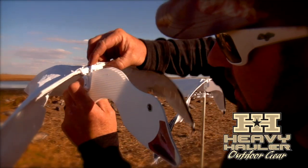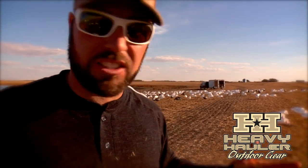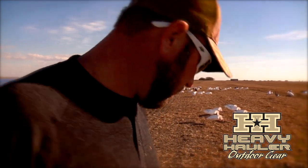The slightest amount of wind works them over. So we're gonna set these up upwind of us into these snow geese — got six or seven of them bouncing here in the wind — try to get them to pull up right over top of us.